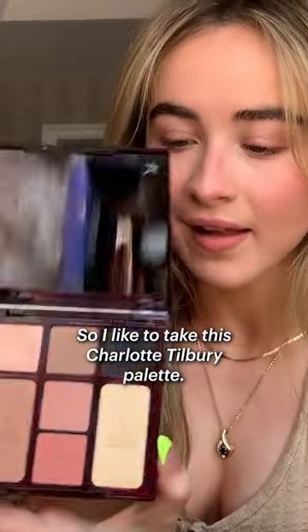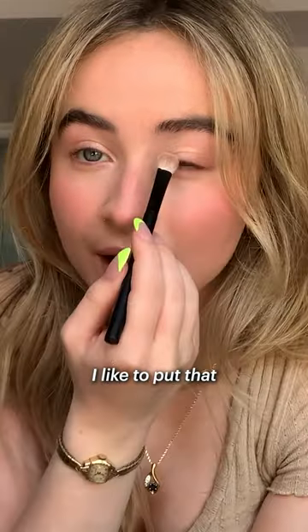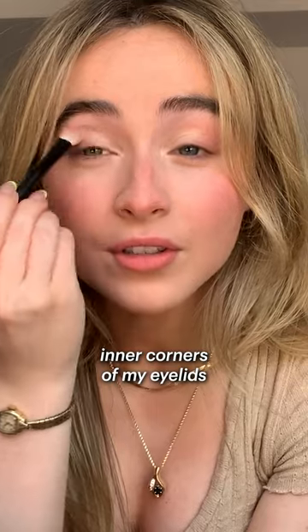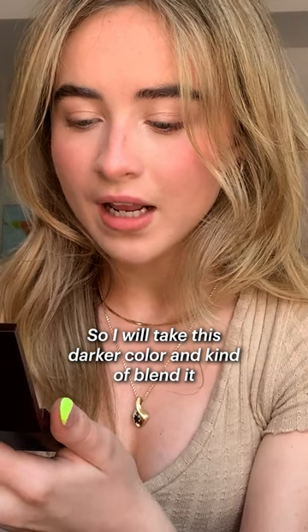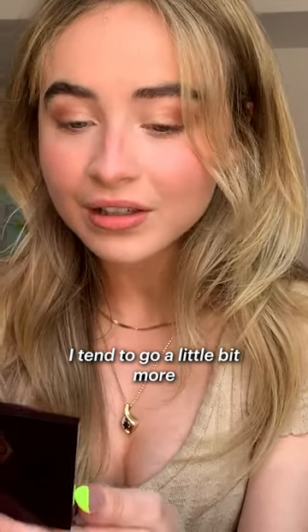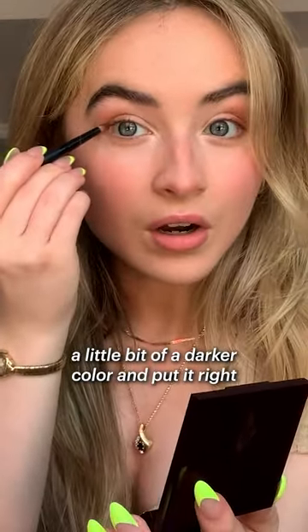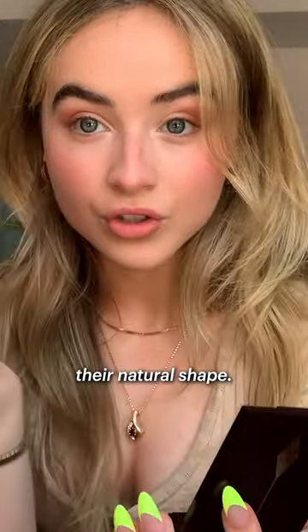So I like to take this Charlotte Tilbury palette — I love this one. You can always tell by which one has like the biggest crease in it. I like to put that shimmery color that I use for my lids in my inner corners of my eyelids — it creates more shape and definition. So I will take this darker color and kind of blend it into my crease. I tend to go a little bit more natural, and I usually like to take a little bit of a darker color and put it right on the ends of my eyes just to kind of elongate their natural shape.